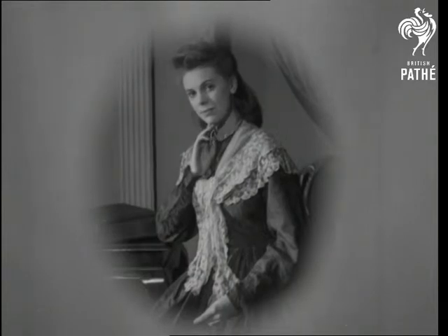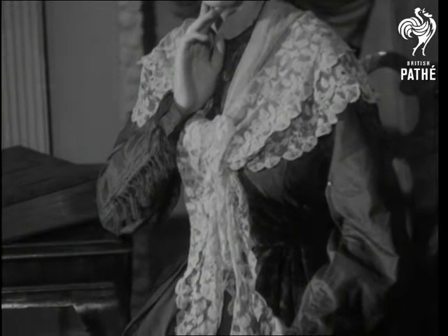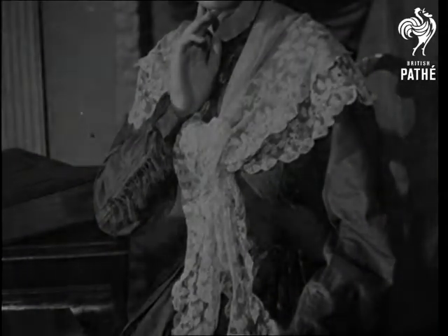Those hectic days of lavender and lace must have been rather a strain for the well-dressed woman. Today, a little goes a long way.